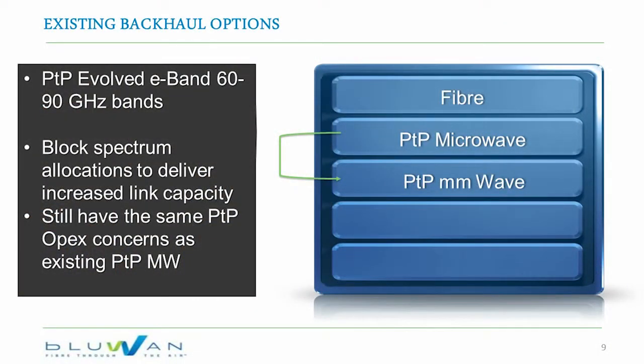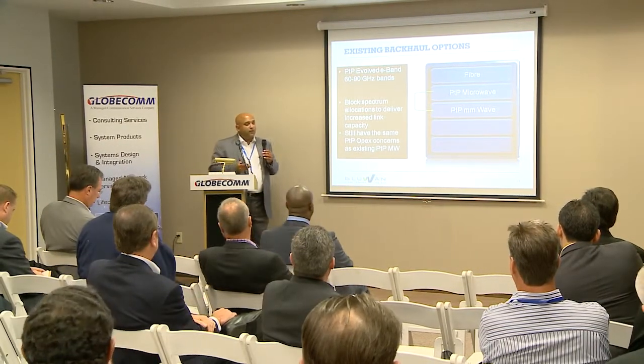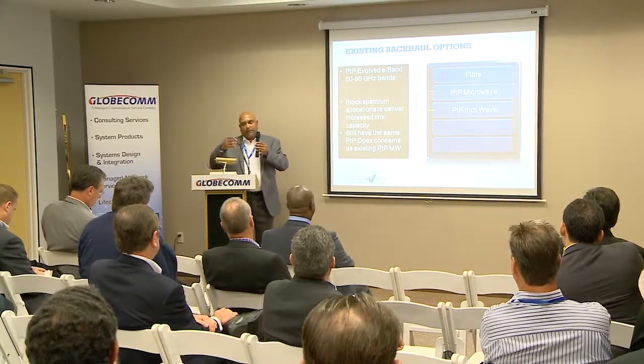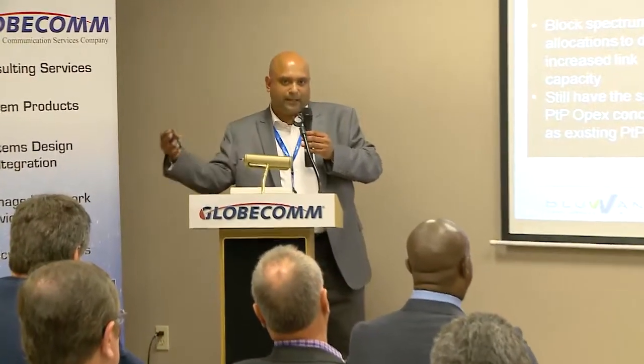Point-to-point has evolved to introduce millimeter waves — 60 GHz, 70 GHz, 80 GHz products from various vendors that provide massive amounts of bandwidth to an endpoint, with gigabit capacity from hub to endpoint. That's great for enterprise or for aggregation nodes extending fiber reach. However, it still doesn't address the OPEX issues around site rentals and the number of sites you need to install equipment on.